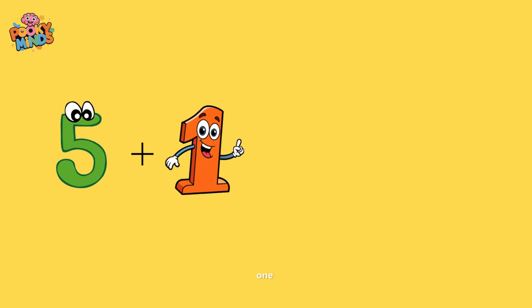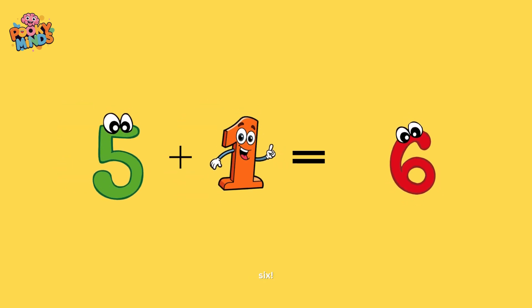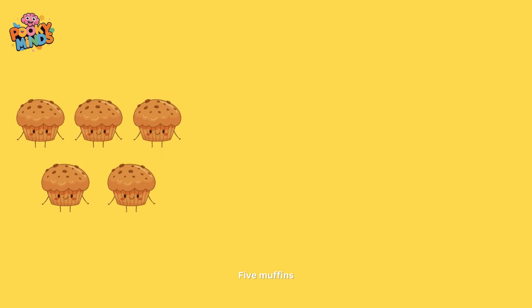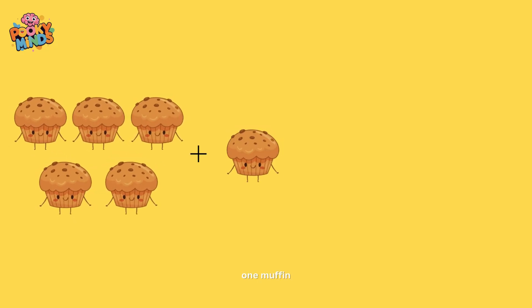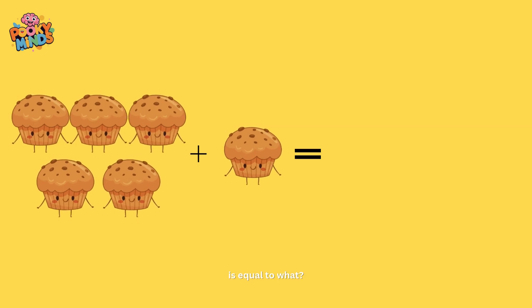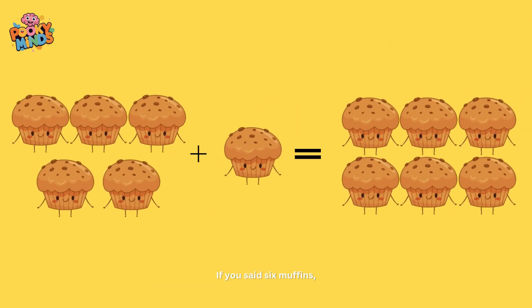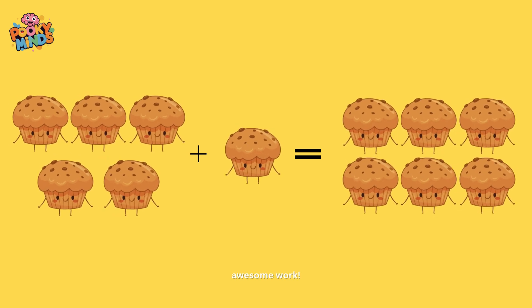Five plus one equals six! Let's show you how I got that. Five muffins plus one muffin is equal to what? If you said six muffins, awesome work!